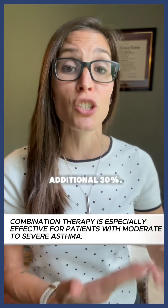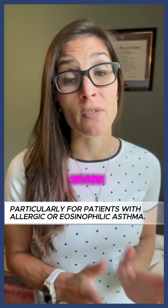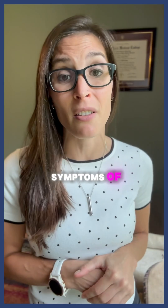LABAs can reduce the frequency of asthma attacks by an additional 30%. Biologics are significant advancements for patients with severe uncontrolled asthma. These are immunotherapies that target immune system components that mediate symptoms of asthma.